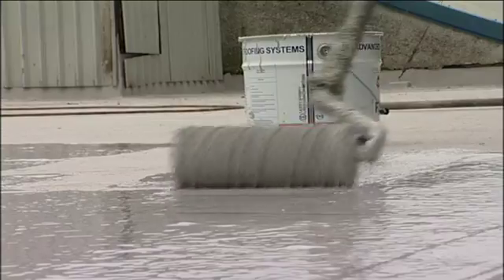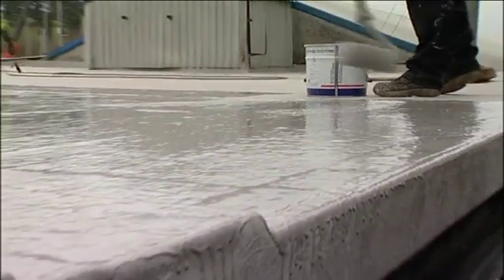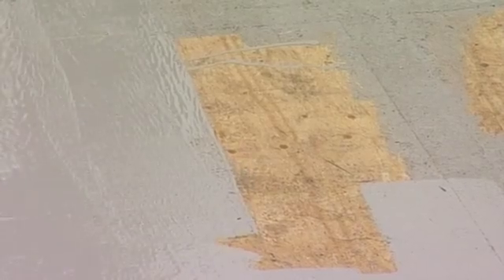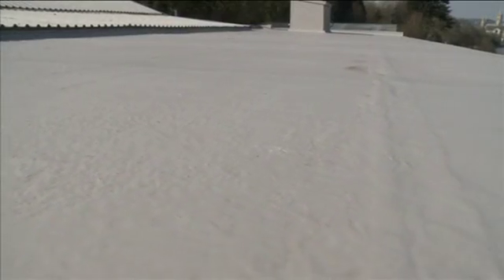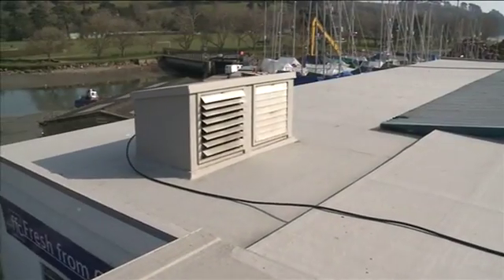One of the major systems used by J.R. Roofing is the liquid applied waterproof system PolyRoof ProTec, which is a cold applied, fast curing, polyester based system. The advantage of this system is that it is a fully reinforced seamless membrane which quickly becomes weather resistant and has a robust surface with a 20-year guarantee.